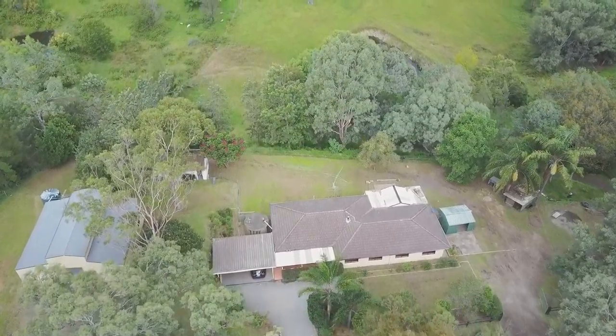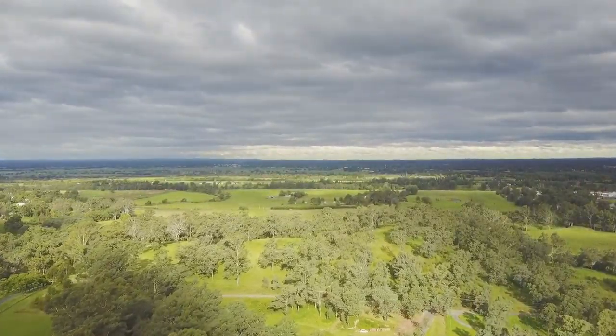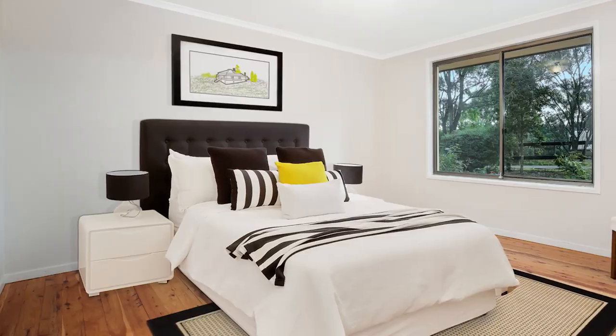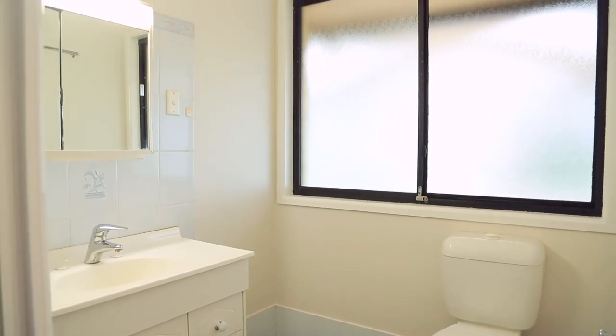This property is absolutely stunning and offers all the beauty of the Australian Mountains right on your doorstep. This single-leveled home boasts four bedrooms, three with built-in wardrobes, and an ensuite off the large main bedroom.